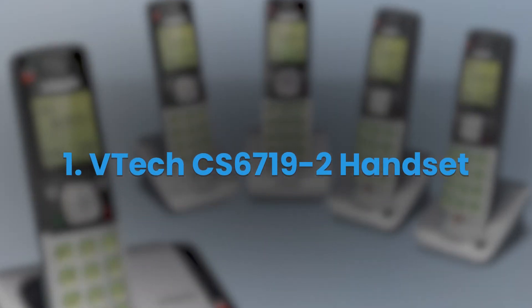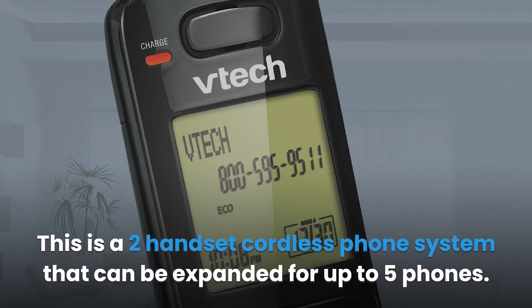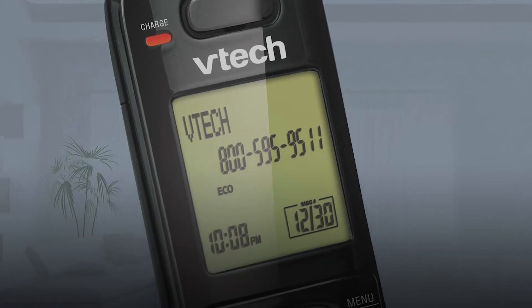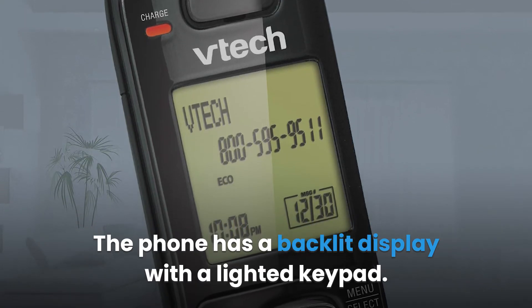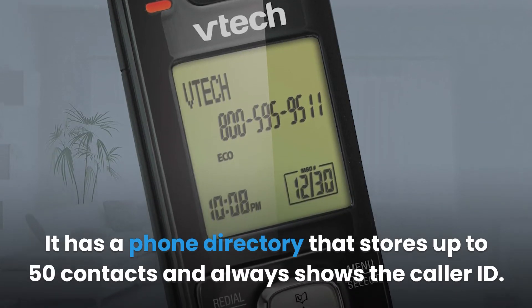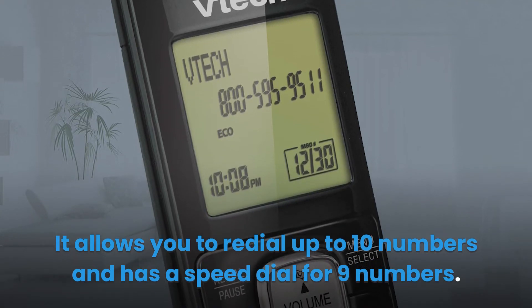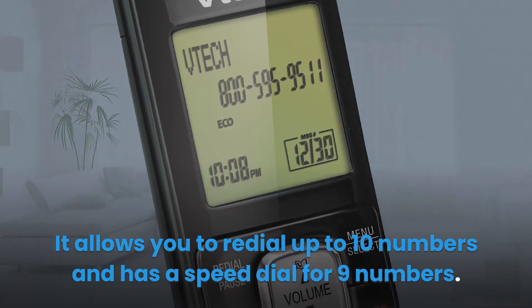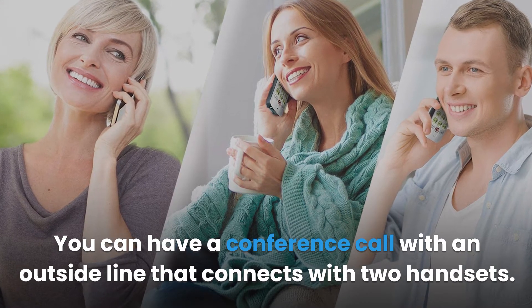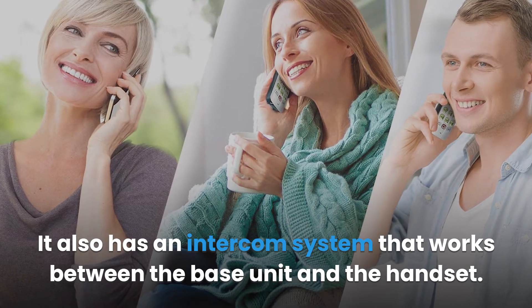1. VTech CS6719 Two Handset. This is a two-handset cordless phone system that can be expanded for up to five phones. The phone has a backlit display with a lighted keypad. It has a phone directory that stores up to 50 contacts and always shows the caller ID. It allows you to redial up to ten numbers and has a speed dial for nine numbers. You can have a conference call with an outside line that connects with two handsets, and it also has an intercom system that works between the base unit and the handset.